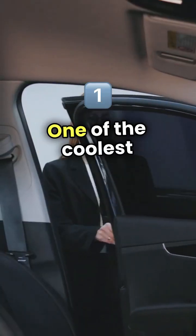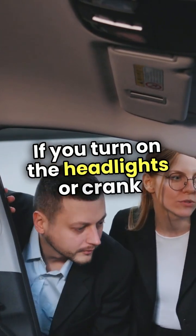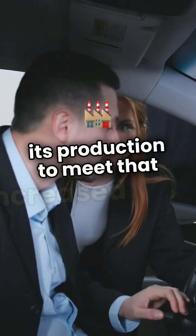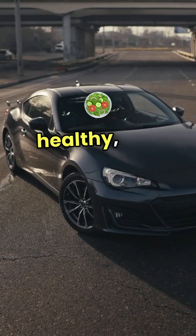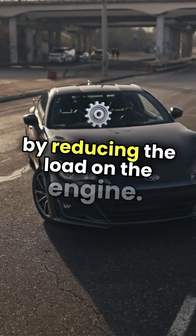One of the coolest features of modern alternators is their ability to adjust output based on demand. If you turn on the headlights or crank up the air conditioning, the alternator ramps up its production to meet that increased need. This efficiency not only keeps your battery healthy, but also helps improve fuel economy by reducing the load on the engine.